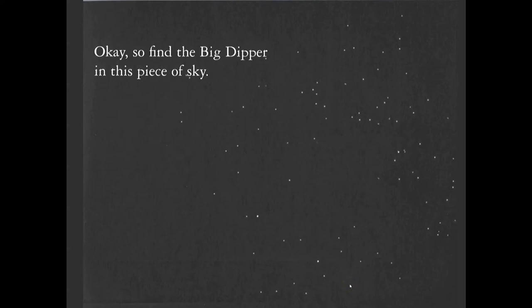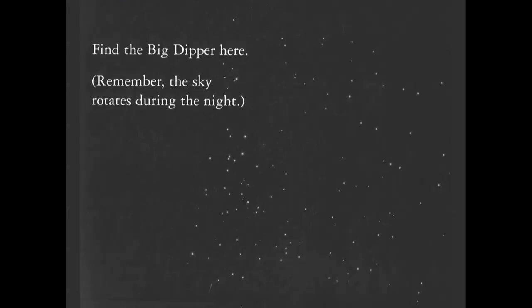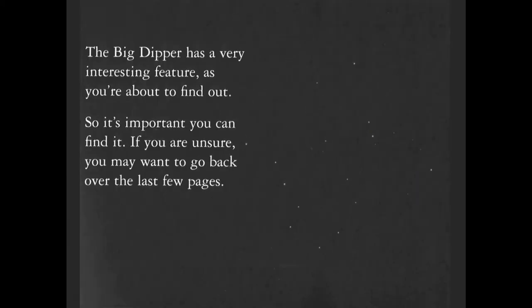Big Dipper in a big patch of sky — right down here, a little bit cut off. Find the Big Dipper. Remember that your sky rotates during the night, or rather you on the Earth rotate underneath the sky. The Big Dipper is a very interesting feature you are about to find out. If you are unsure, you may want to go back over the last few pages.